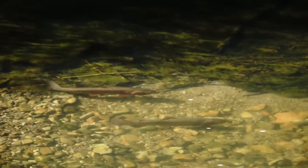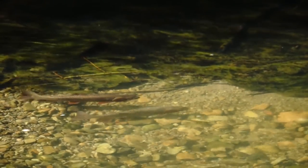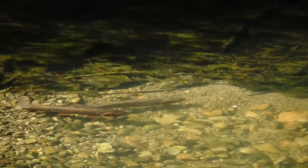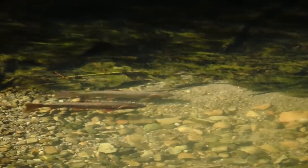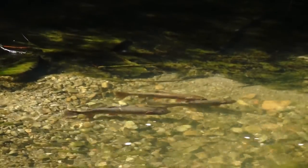They need clean, clear water with small gravel, and they need to be successful to spawn. They need to be left alone. A number of spawning streams are protected, and that's a good thing.